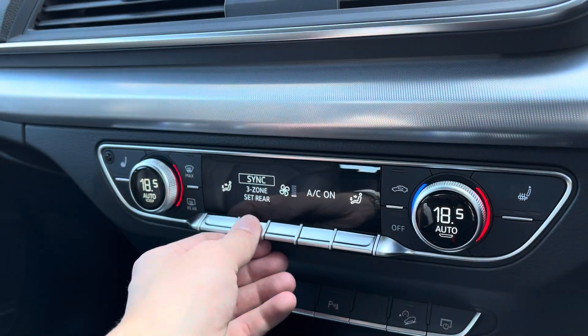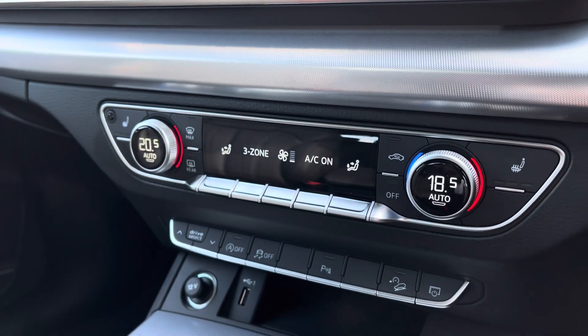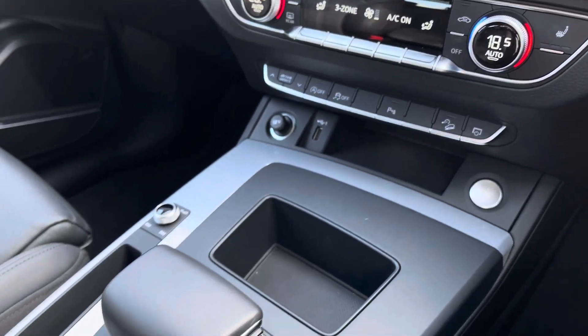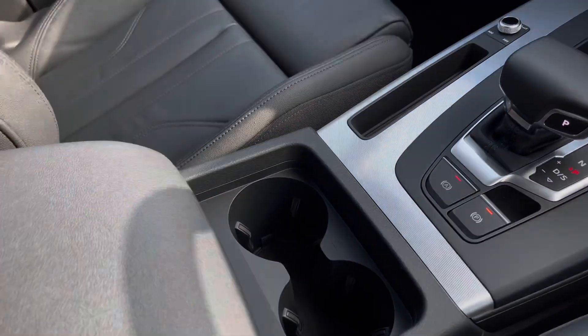Moving down, you've got three-zone climate control — dual zone in the front, and rear passengers have their own as well. Front heated seats, start-stop, S-Tronic gearbox that's fantastic, and your leather centre armrest with storage underneath.